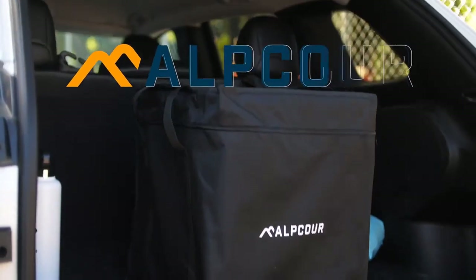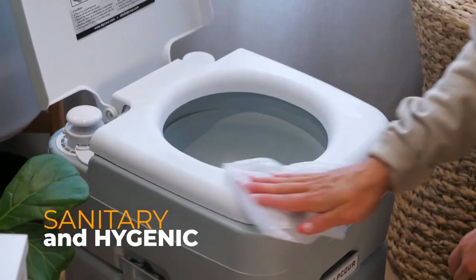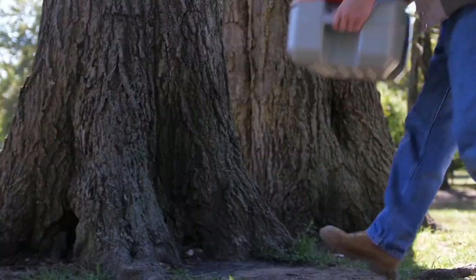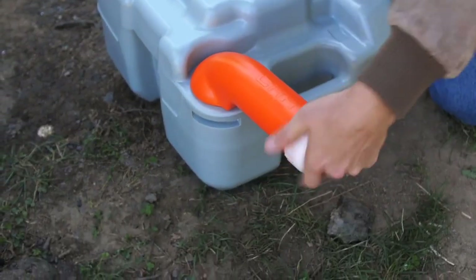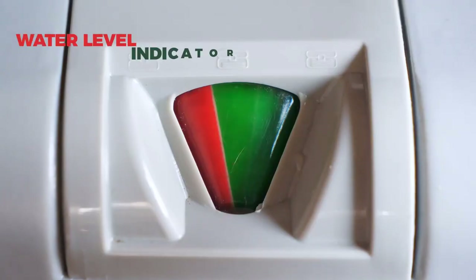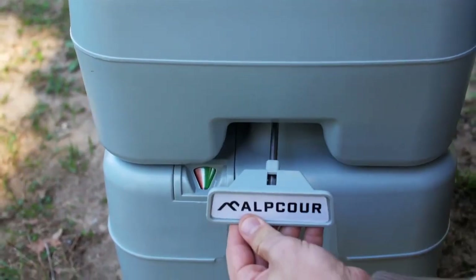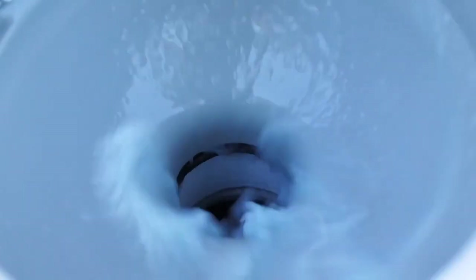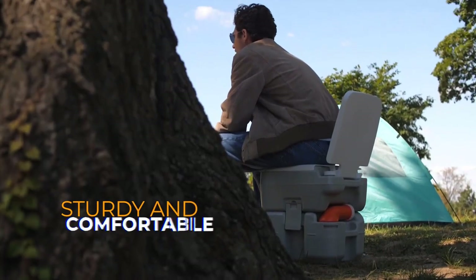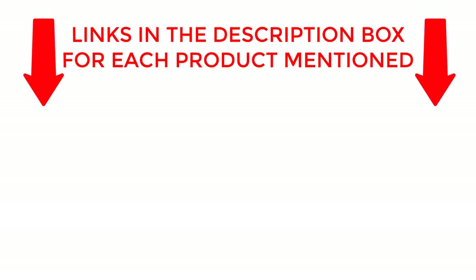Introducing the Ultimate Guide to Portable Toilets. Discover the top 10 portable toilets that offer unparalleled convenience and comfort on the go. From compact designs to luxurious features, we've hand-picked the best options for you. Whether you're camping, traveling, or attending outdoor events, these portable toilets are a game-changer. Join us as we explore their features, durability, and user-friendly designs. Don't miss out on this must-watch video. If you want to know about price and other information, be sure to check the description. So without any further delay, let's jump into the video.